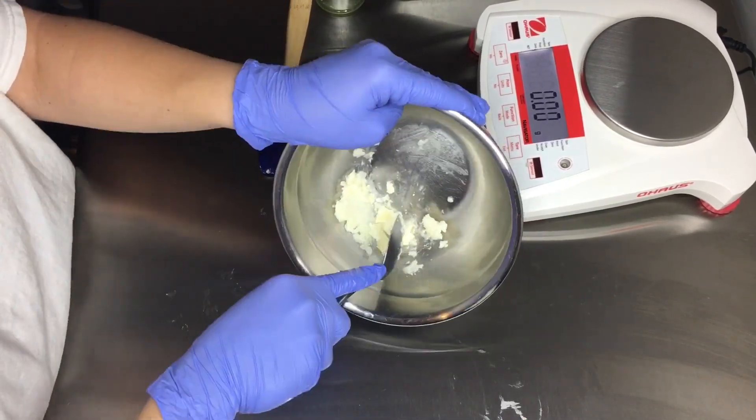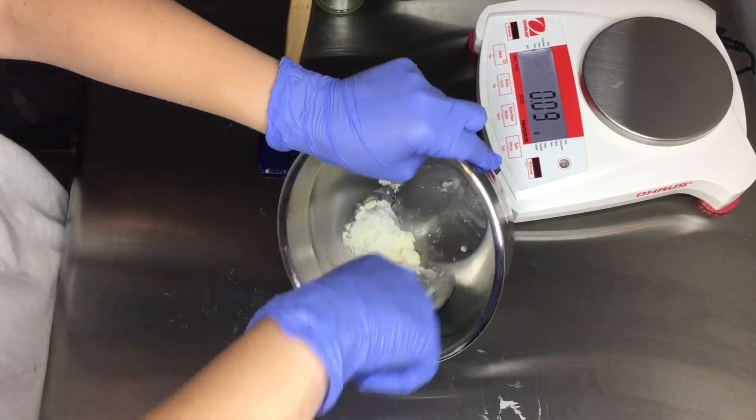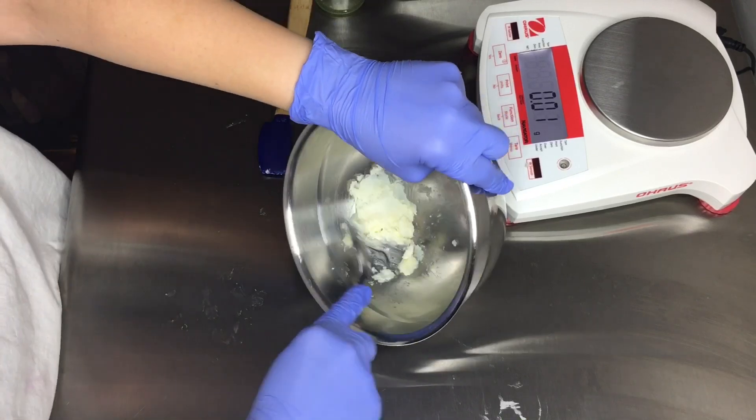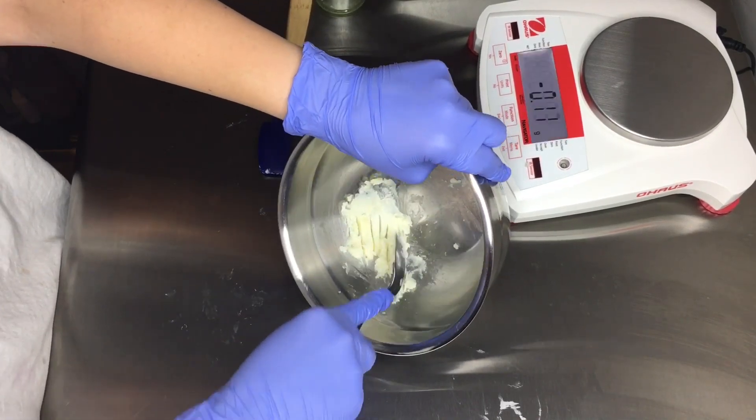Here I'm having to chop and apply a lot of pressure for the murumuru to blend in with the mango butter, which is unlike tucuma butter, which was much softer and easier to blend in.